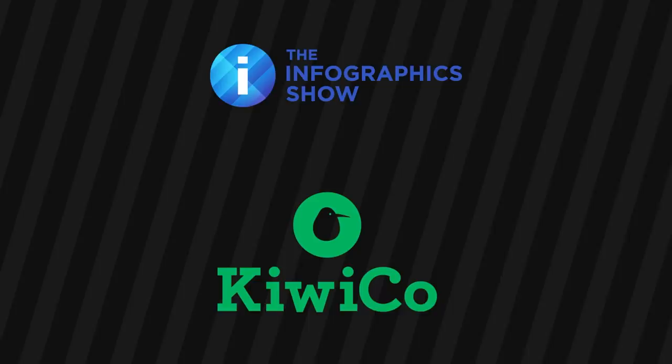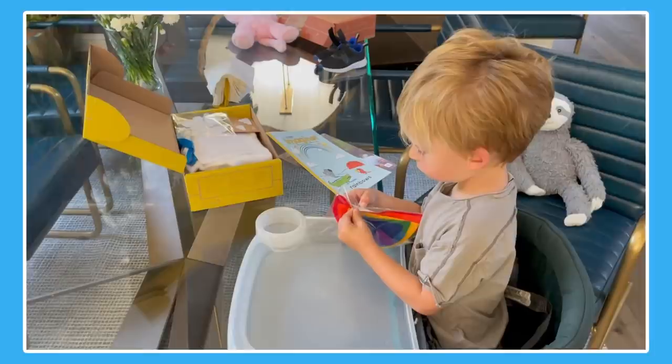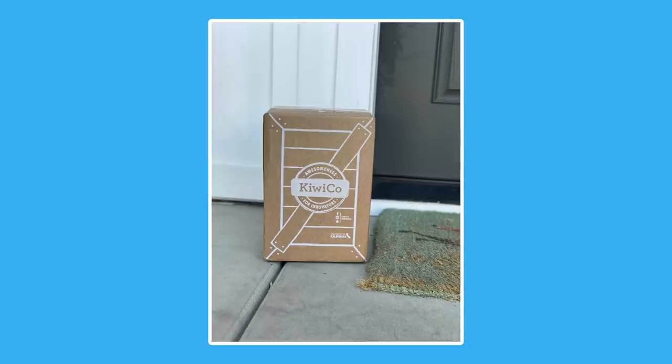This video is sponsored by KiwiCo — seriously fun and enriching science and art projects delivered directly to you. As the father of a three-year-old, I couldn't have been happier than when I discovered KiwiCo. Their monthly boxes are full of hands-on projects and toys designed to expose kids to the concepts in STEAM.